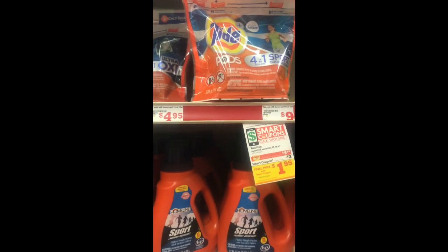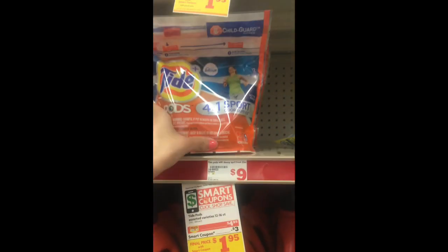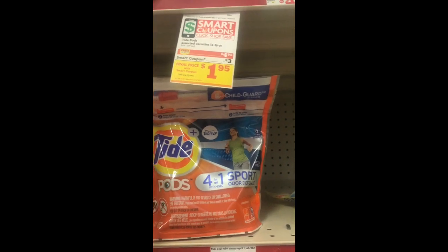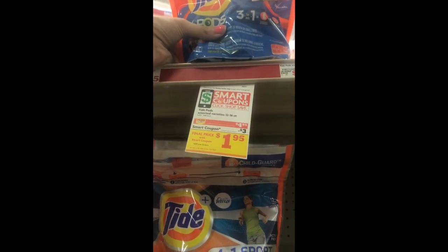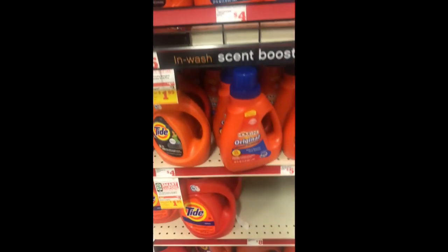Next we're going to come over here to the Tide Pods. Let's see if they have the 16-count — yes, 16-count. You can get 12 or 16 count but why not get more for your money? They are $4.95 and a $3 digital coupon makes them $1.95.